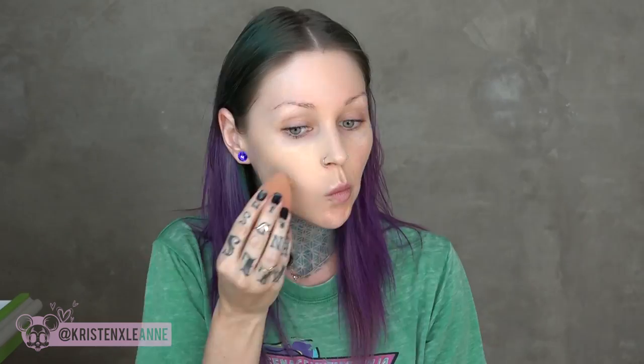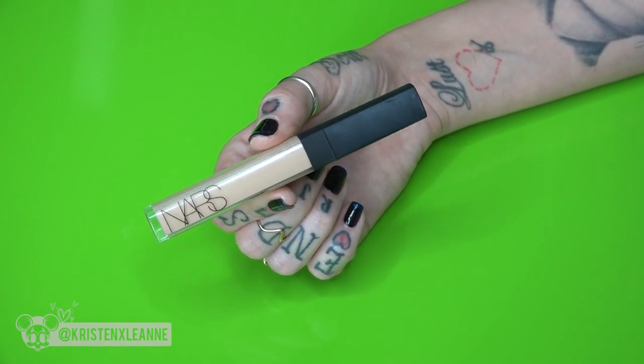I'm taking my NC 25 Studio Fix concealer by MAC and covering any areas that need extra love. Then going in with my NC 25 Studio Fix Fluid Foundation by MAC with my beauty blender over my entire face. I'm also using my NARS Radiant Creamy Concealer under my eyes and eyelids to highlight. NARS is cruelty free and doesn't test on animals — MAC does — so I'm switching over as soon as my MAC products run out.